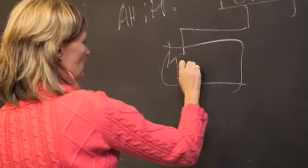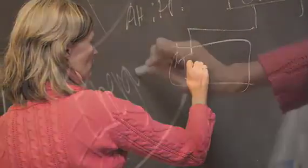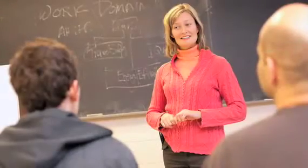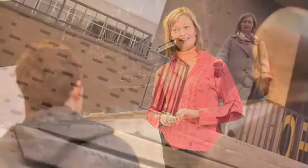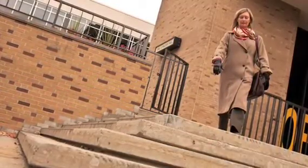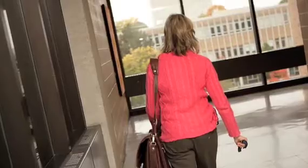Somebody asked me recently why I chose Waterloo. I was an undergrad here, in this department actually. So when the opportunity to come back after grad school arose, I jumped on it. I already knew Waterloo was very forward-thinking. Waterloo was my first choice.